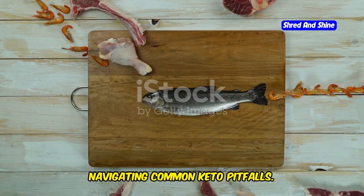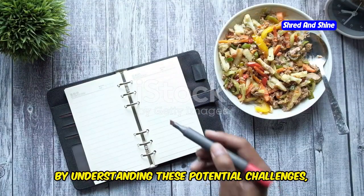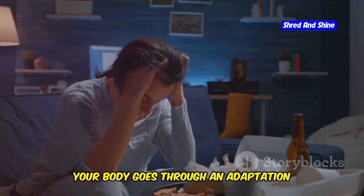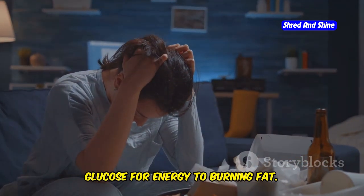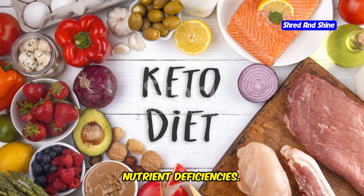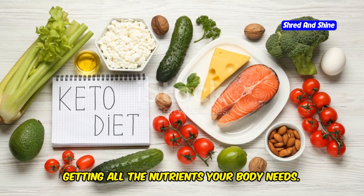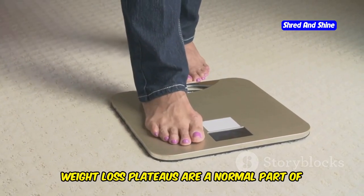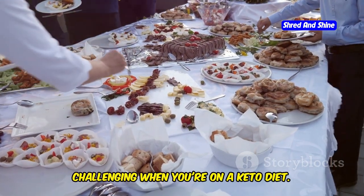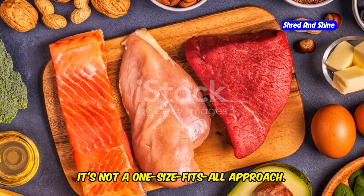While the keto diet offers numerous health benefits, there are some common pitfalls to be aware of. By understanding these potential challenges, you can navigate them effectively and stay on track with your goals. Keto flu: when you first start a keto diet, your body goes through an adaptation period transitioning from burning glucose to burning fat, and you may experience flu-like symptoms such as headaches, fatigue, and nausea. Other challenges include nutrient deficiencies when restricting food groups, weight loss plateaus, navigating social gatherings and events, and assessing whether the approach is sustainable for you long-term, as keto is not a one-size-fits-all solution.